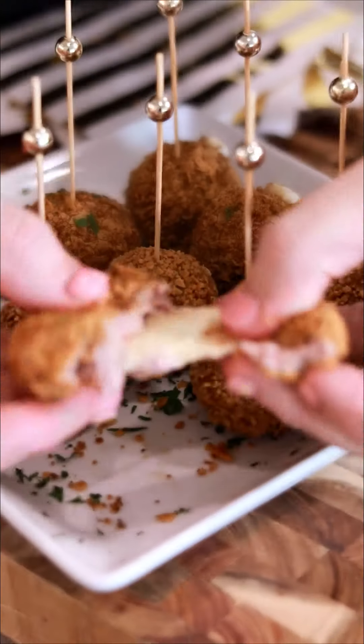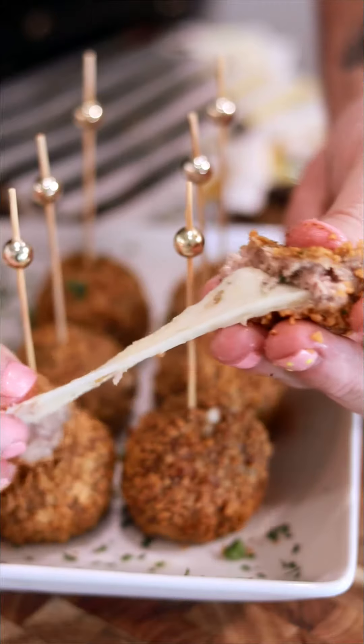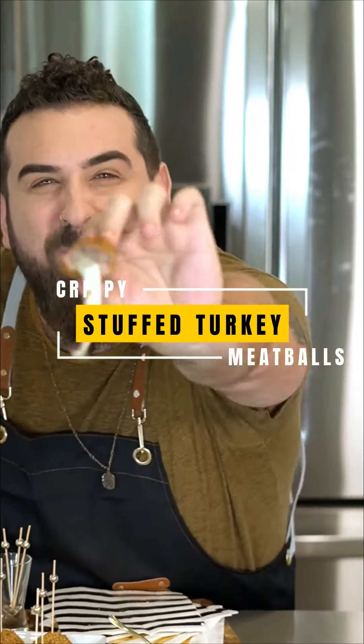Okay, this is it. This is what you need to bring over for Thanksgiving this year. It is going to impress everybody. Just look at that. They are ridiculously next level. These are my crispy stuffed turkey meatballs.